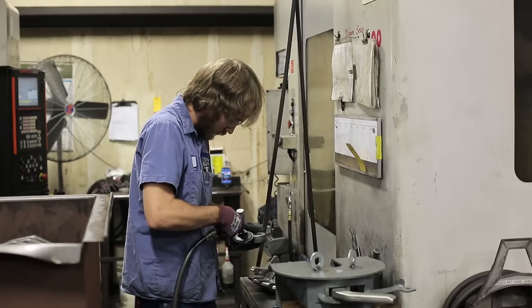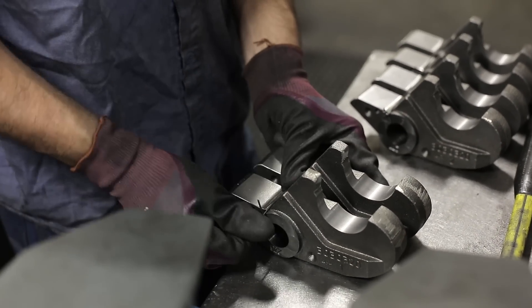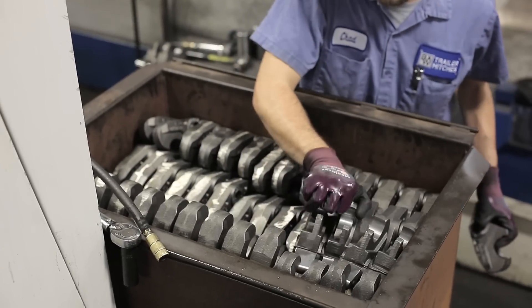Something that makes our jaws and our hitches so good is that they get machined as a pair, and then those pairs stay together for the rest of the production process until they go into the hitch.